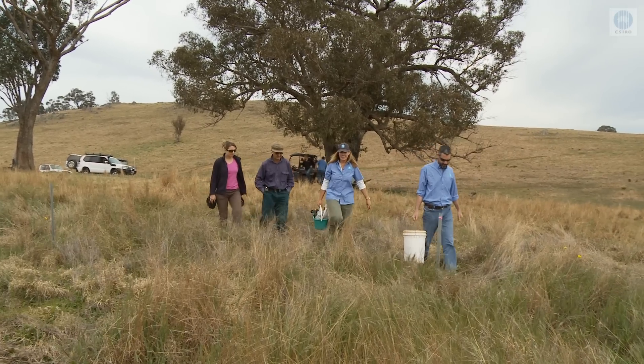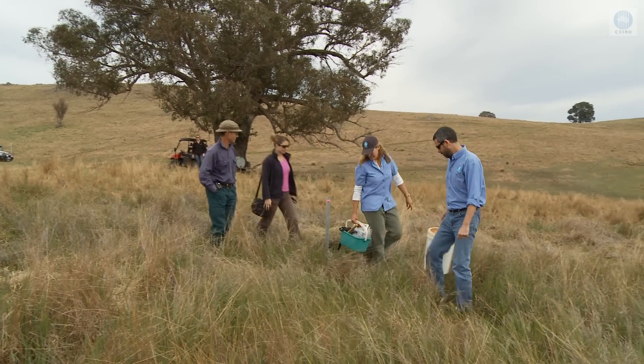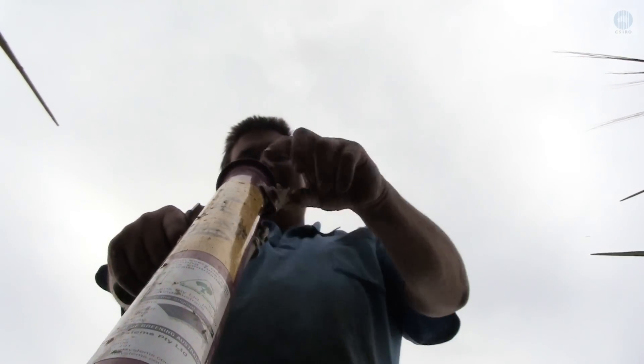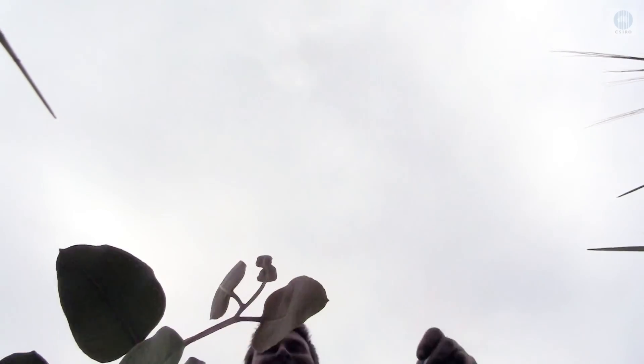CSIRO along with project partners, industry and farmers are working to restore box gum woodlands. There's a big project funded by the Commonwealth Government through their Caring for Our Country program — a big collaborative project which is really exciting. There's CSIRO, Sydney Uni doing some of the research side, government agencies like the Department of Environment in New South Wales and the Department of Primary Industries in New South Wales, and the whole thing is being managed by Landcare New South Wales.